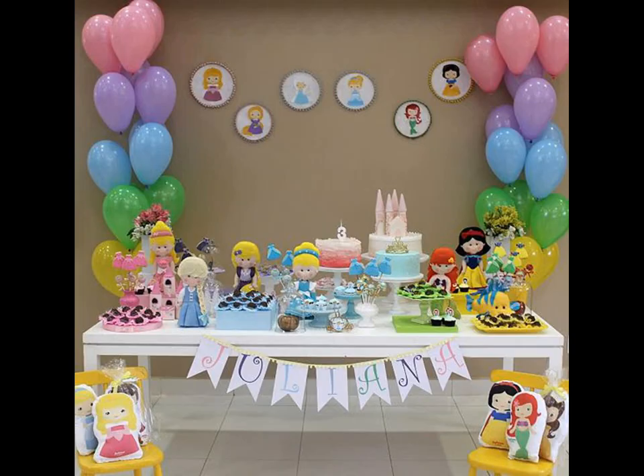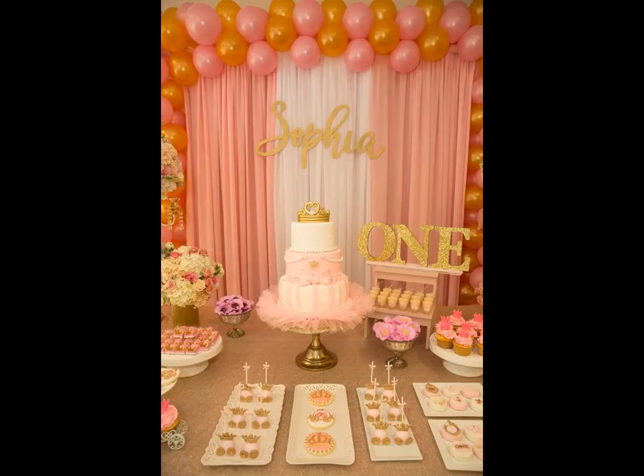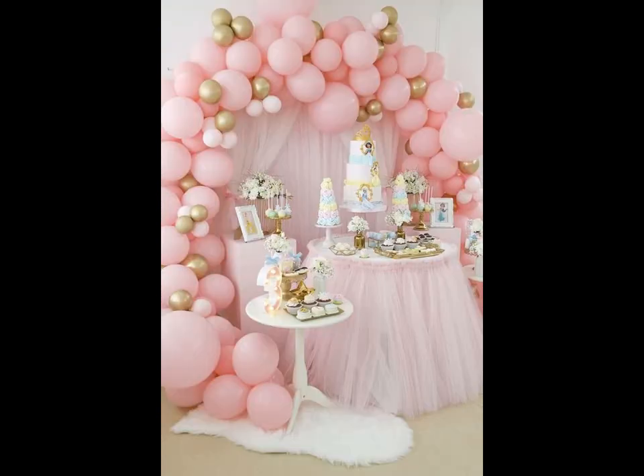It goes without saying that balloons add puddles of joy and color to the merriment of any celebration, and a princess birthday party would be incomplete without a gorgeous gold and pink balloon decor.